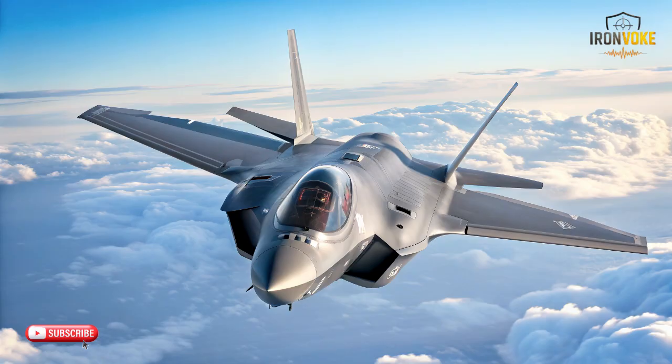These three aircraft come from completely different design philosophies, yet each one represents a unique approach to advanced aerial capability. The goal of this breakdown is simple: understand how their technology, performance, and mission roles compare — without hype, without bias, and without speculation.